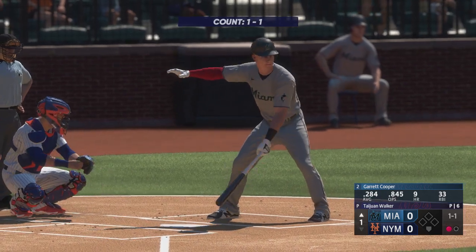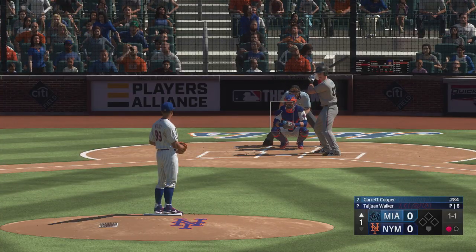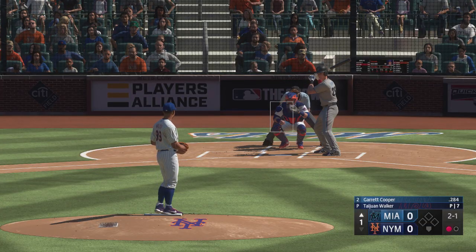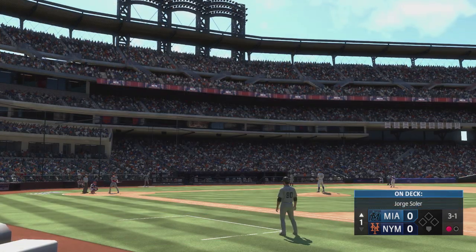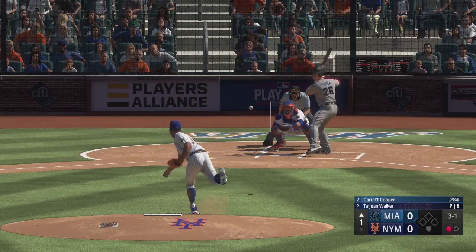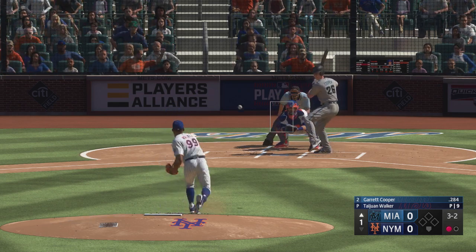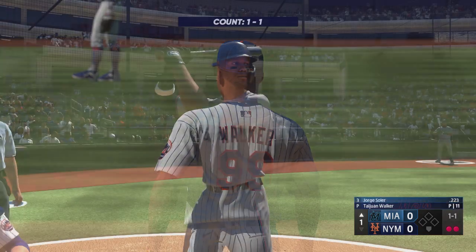Now it's Garrett Cooper up — the contact guy, good defender. No score, just getting started, top of the first. The next pitch misses — count 2-1. The next offering upstairs. Pulls that one foul, now it's 3-2. Swing and a miss, and he struck him out. Quick start to this afternoon's action.